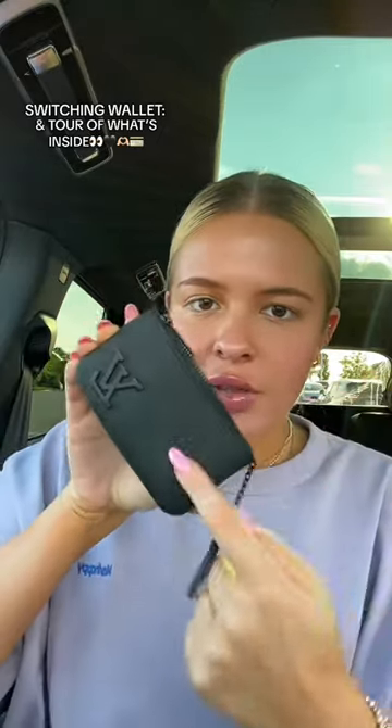Glad that's cleaned out, but now we're going to switch to this all black Louis Vuitton one. It matches the car. ID and debit card, and the other stuff I want to keep in there.